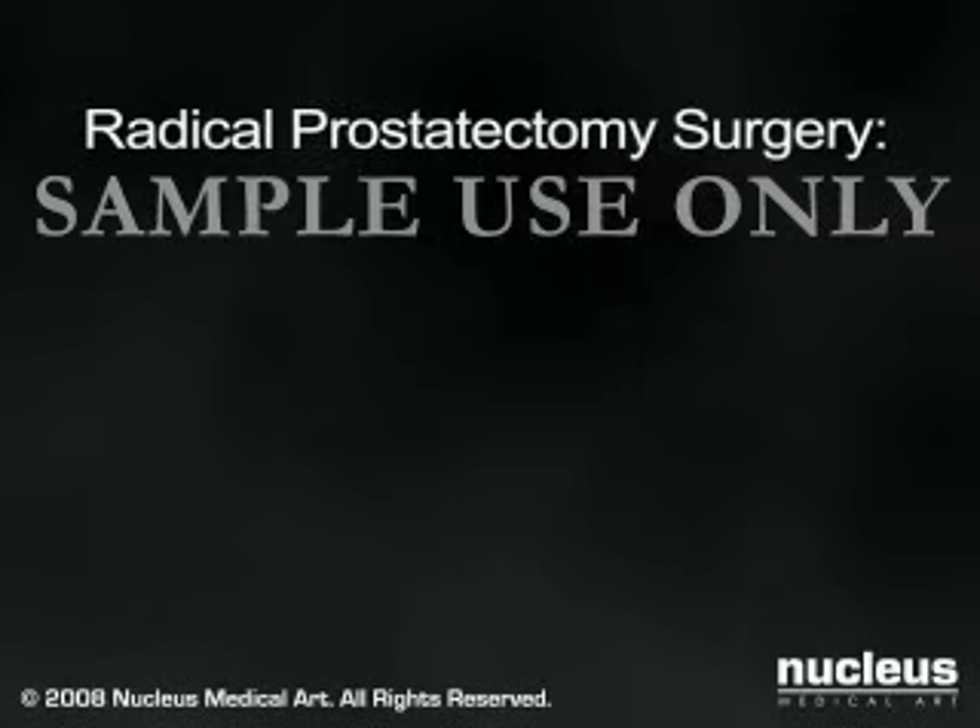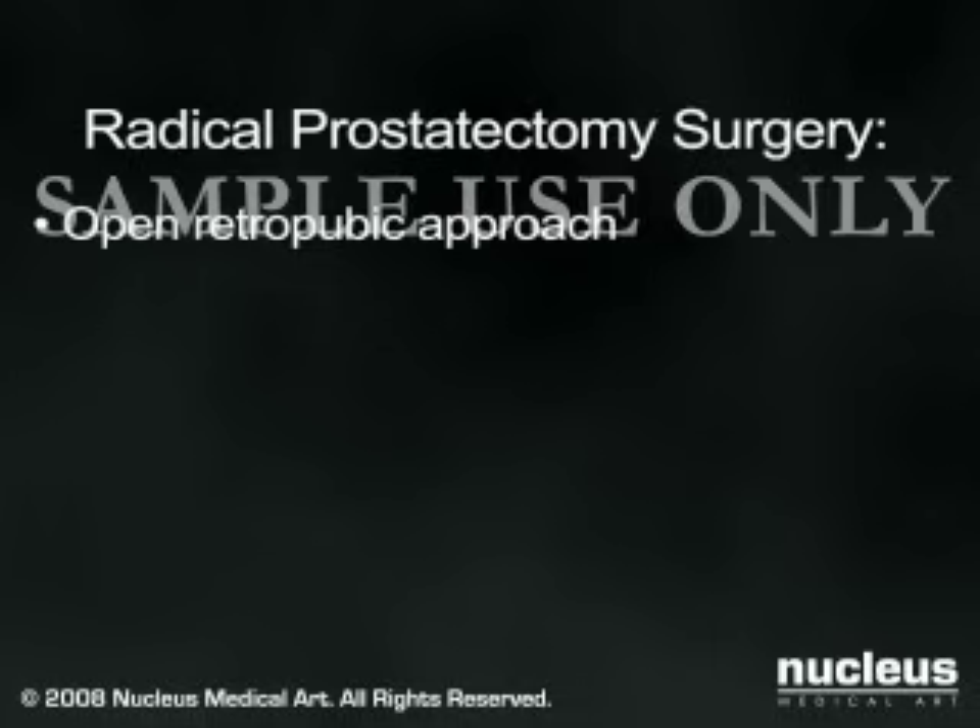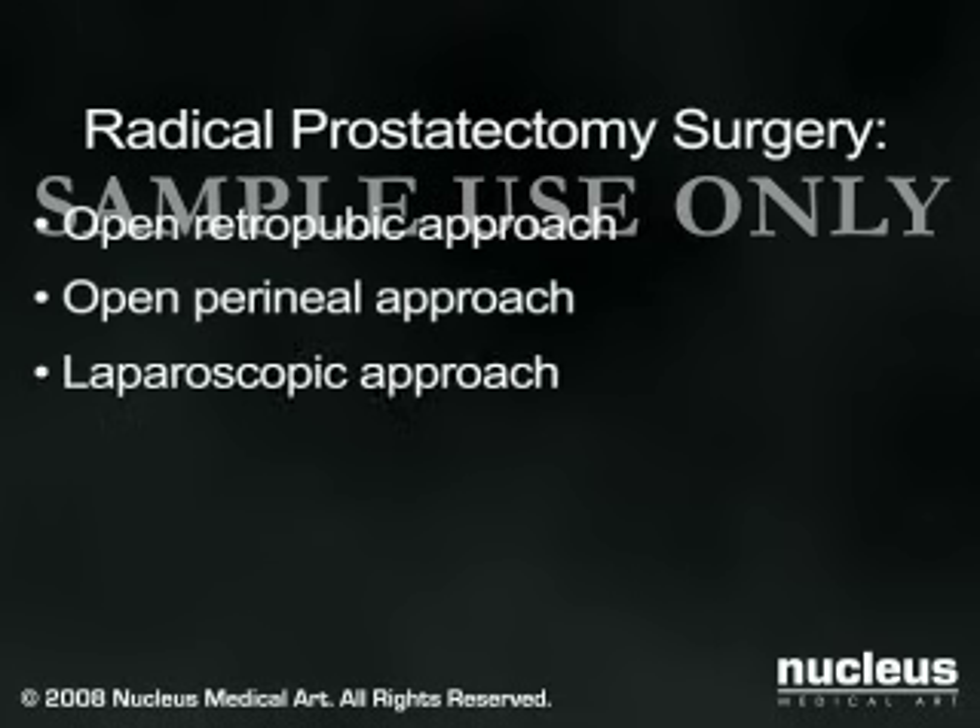Radical prostatectomy can take between 90 minutes and 4 hours. Three different approaches may be used: open retropubic, open perineal, or laparoscopic.